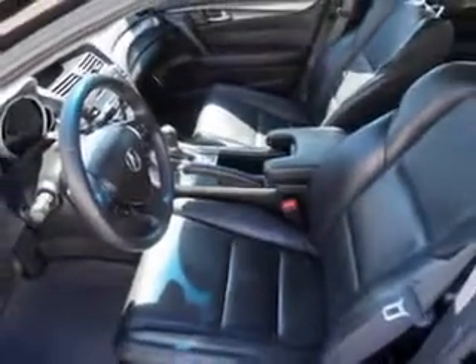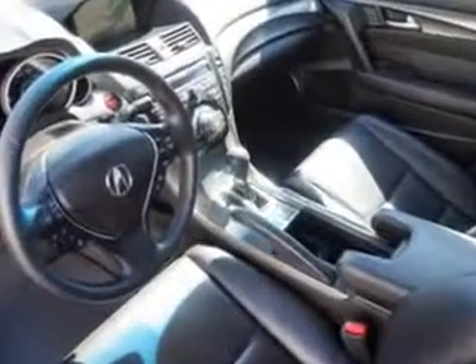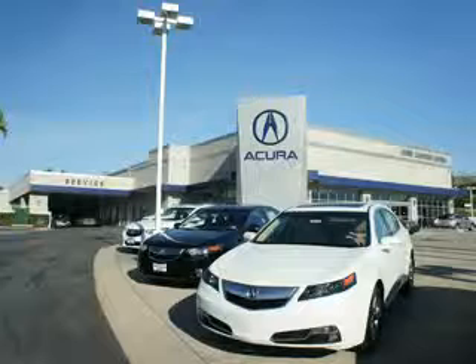Enjoy the drive and have peace of mind in this 2012 Acura TL. See us at We're Canyon Acura today. At We're Canyon Acura, you can be sure you'll get the right vehicle for the right price. And that's just the beginning. Get the respect and great price you deserve.